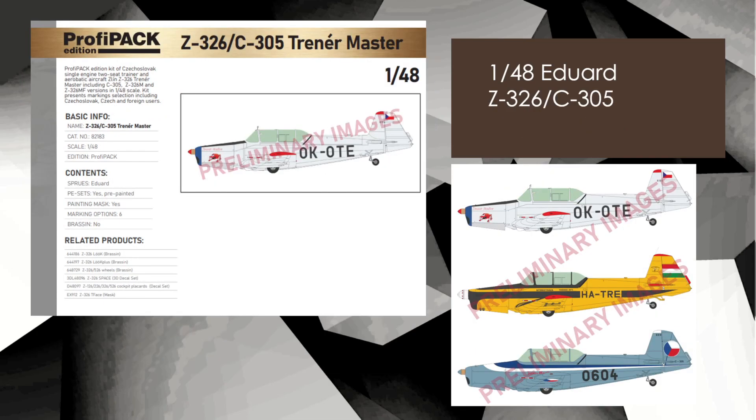Next up is a 48th scale Czech civil aircraft, the Z326 C305 — if that means anything to you. Cool little markings. Profi Pack edition, so you'll probably get a mask set and maybe some photo etch. Being 48th scale it might be an okay size, but it's something a little bit different, so I included it this month.